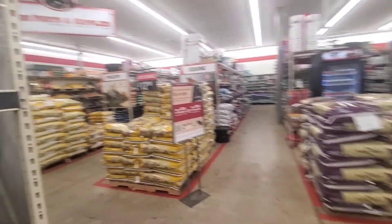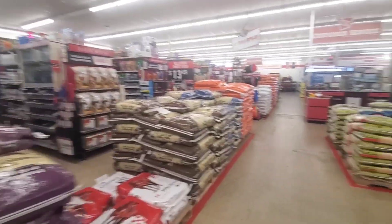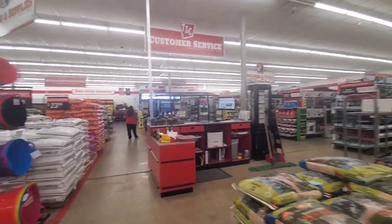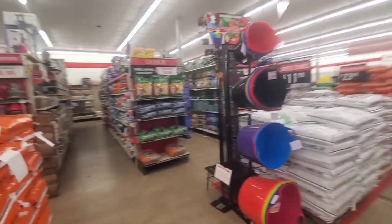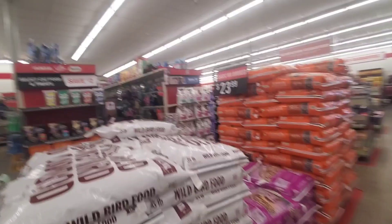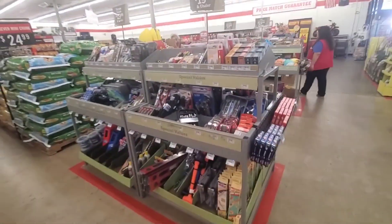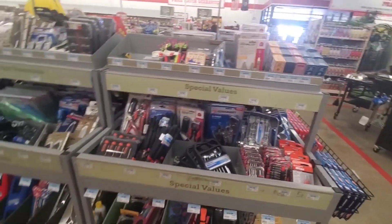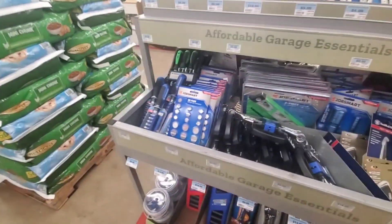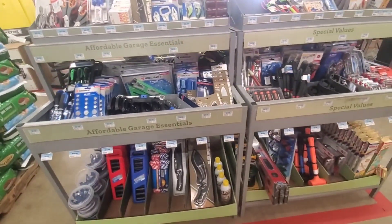They got feed for animals — horses and poultry. They have hardware and paint, truck, trailer, welding. They got lots of feed and seed. I thought they had a little bit of camping stuff. They got all kinds of tools under 20 bucks. I don't see anything I really need.